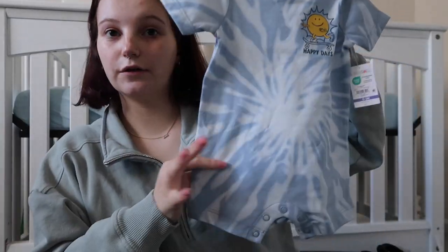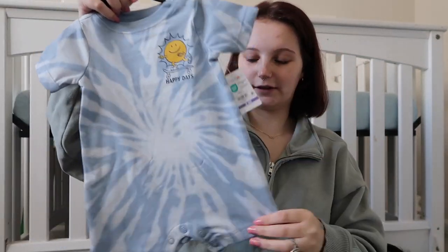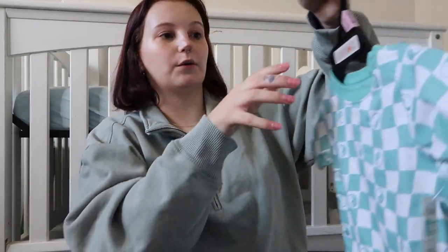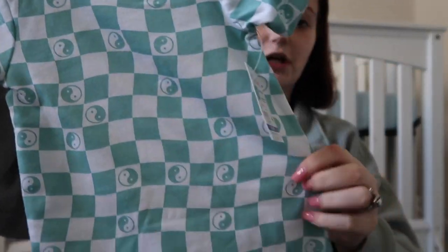I'm probably going to be going back to Old Navy at some point because they had some really cute little romper things, but I wasn't trying to spend my entire bank account there at once. This one from Walmart is so stinking cute — I love the tie style. It's a onesie with little shorts and short sleeves, and it says 'happy days.' Then there's another one from Walmart in the same style but with a checkerboard yin yang print.